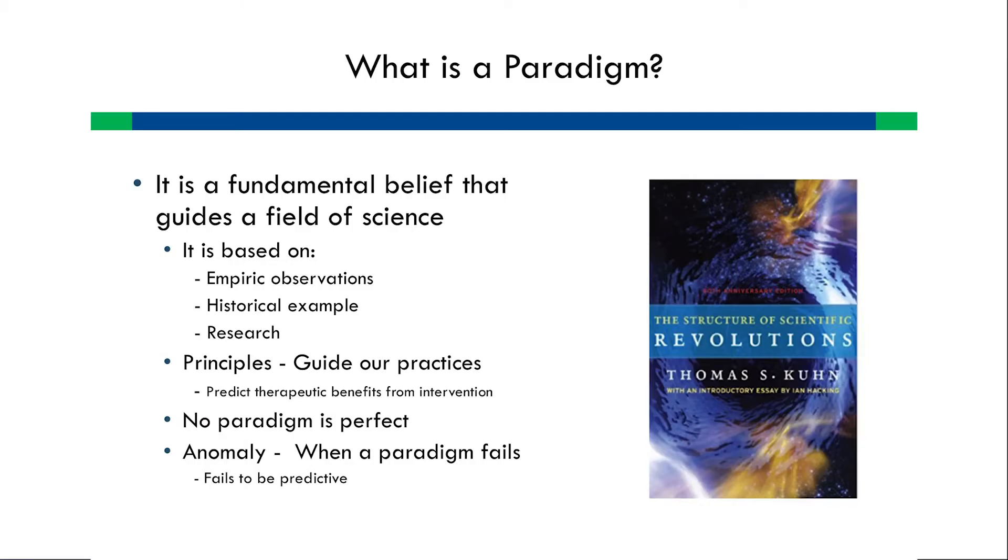Let's talk about what a paradigm is. A paradigm is a fundamental belief that guides our field — in this case, nutrition. It's based on empirical observations, clinical observations, historical examples, and research. We have to be grateful for the people that have brought us past paradigms. But at some point, as we advance in care and our patients change, paradigms become less and less predictive, and we start seeing results that seem to contradict our current beliefs — what we call a crisis in the paradigms.